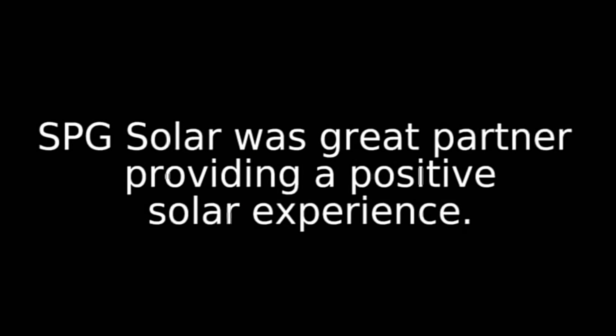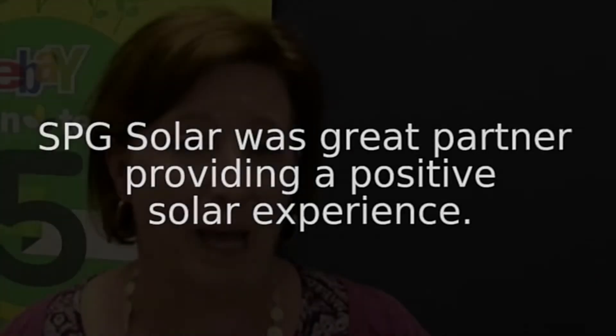We conducted a really intensive RFP process for this project. We got many bidders both from inside the state of Utah and around the country, and SPG Solar was absolutely our top. We've been very happy with them as a partner, and we're hoping that we can share this great experience and really shine a light, not only on the work eBay does, but on the great work that SPG is doing.